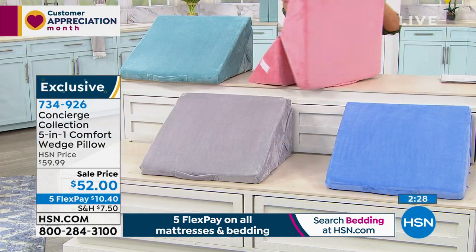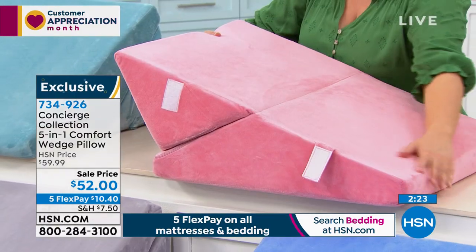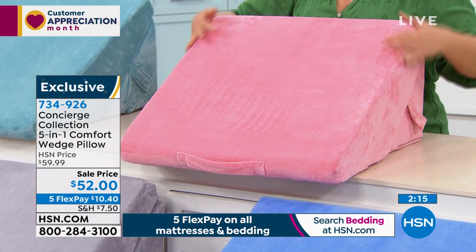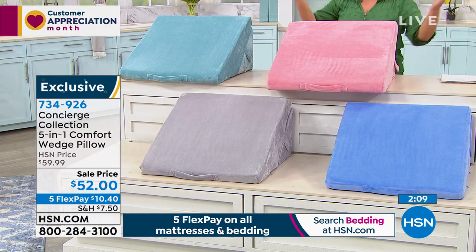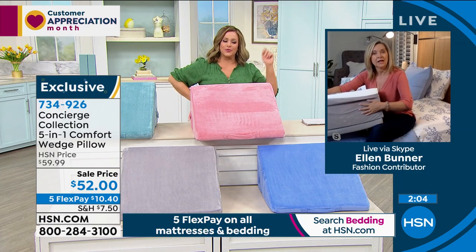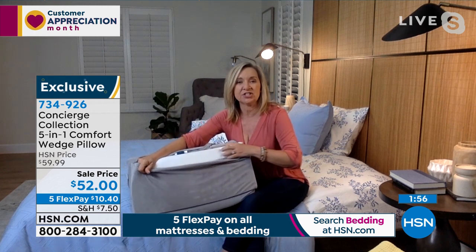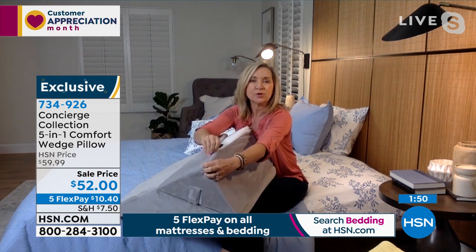The fact that it's convertible makes it really cool — I get a custom fit whether I'm reading in bed, watching a movie, or elevating tired feet. I love that the cover is removable so you can keep it clean and hygienic — that's really important. It even has the little carry handle so you can take it from room to room. The cover is very soft and cool to the touch.